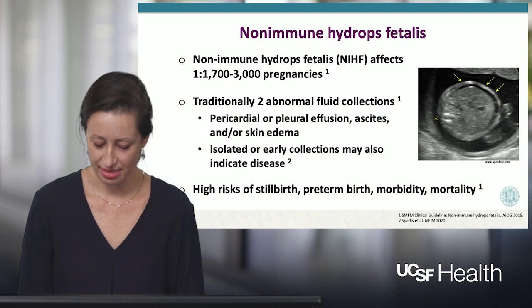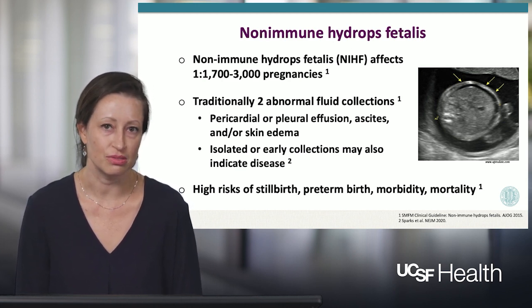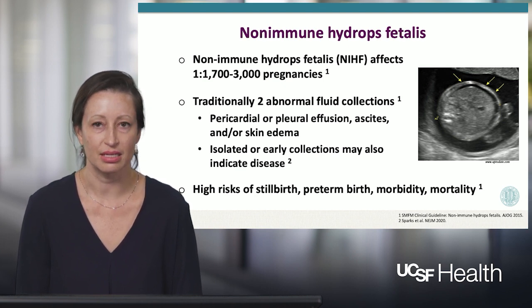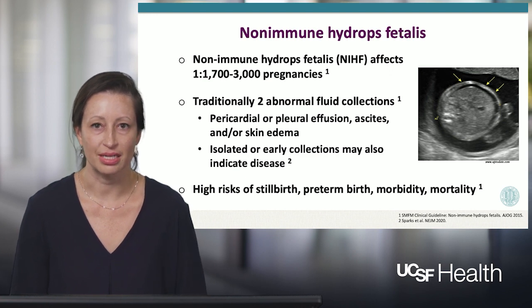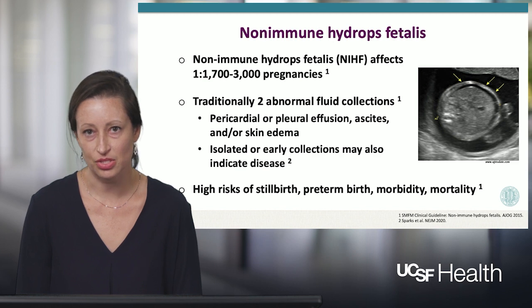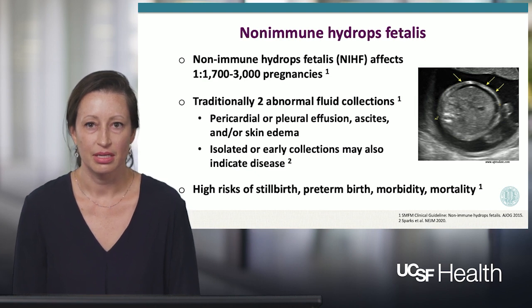However, there's also evidence that earlier onset fluid collections, such as increased nuchal translucency or cystic hygroma in the first trimester of the pregnancy, can also either evolve into hydrops, or the same genetic conditions can present with those early onset fluid collections or later onset traditional hydrops. Non-immune hydrops also carries high risk of stillbirth, preterm birth, neonatal morbidity and mortality, as well as morbidity for the woman as well.